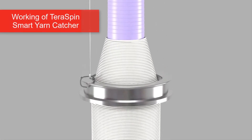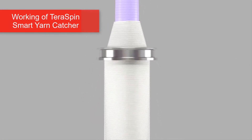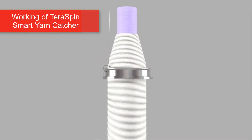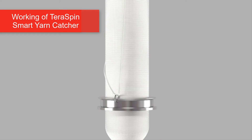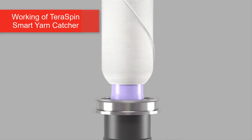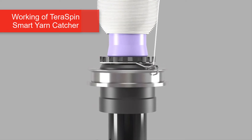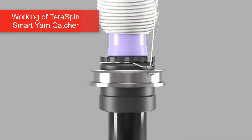TeraSpin's Smart Yarn Catcher addresses this costly problem. The clamping faces of the Smart Yarn Catcher remain open when the doff is in progress. At the end of the doff, when the ring-rail comes down, the yarn winds once between the two clamping faces of the Smart Yarn Catcher. The clamping faces close once the spindle speed goes below 4000 RPM and grip the yarn end firmly during the entire doffing process.